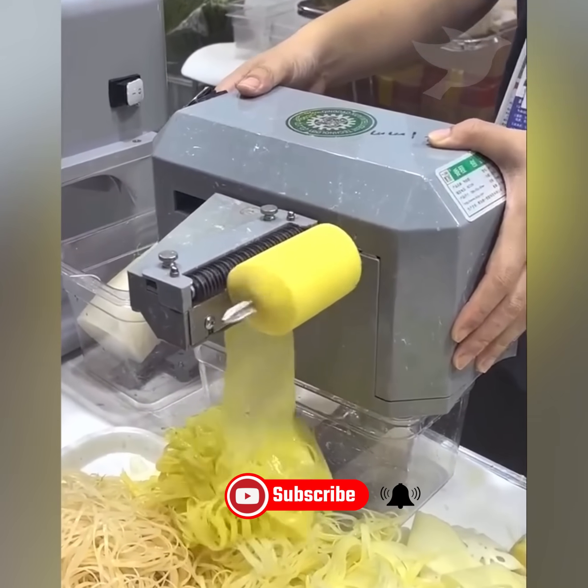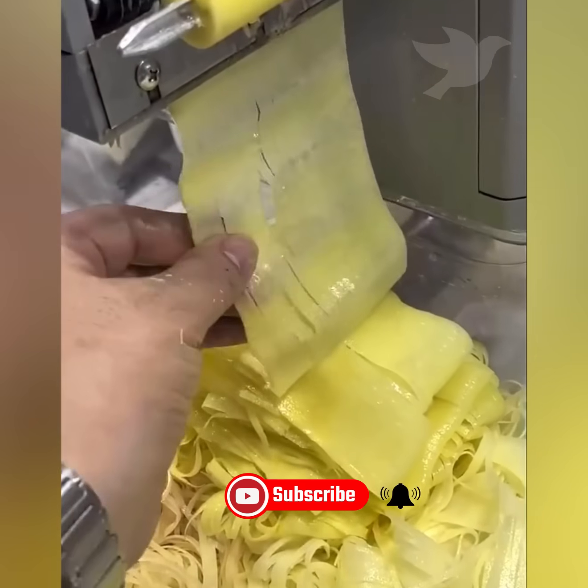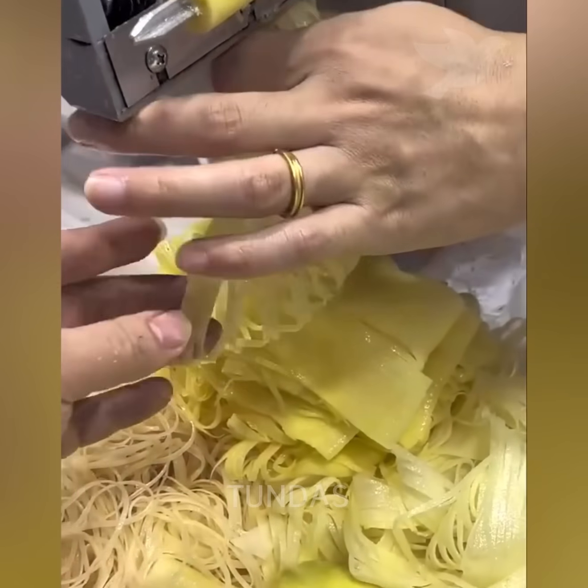A special kitchen machine slices potatoes into thin layers while also creating a decorative pattern on them.